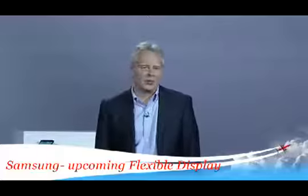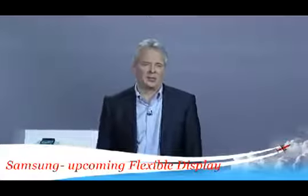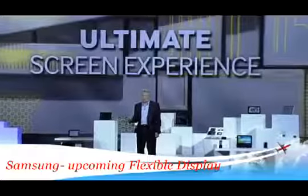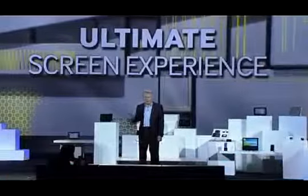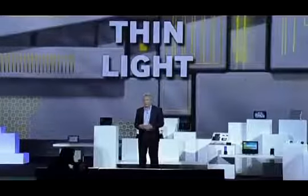At Samsung, we are equally excited about the possibilities of OLED display technologies. When it comes to displays, OLEDs deliver the ultimate screen experience with more vivid colors and much deeper blacks than any other displays. They're super thin and lightweight because OLEDs produce their own light — they don't require a thick, heavy, power-consuming backlight.